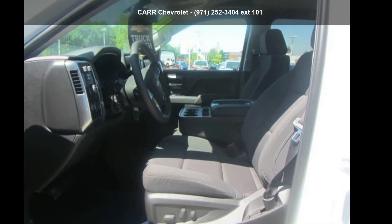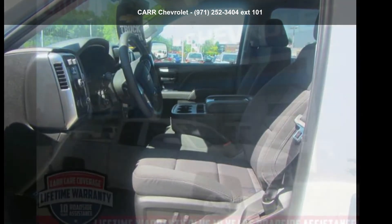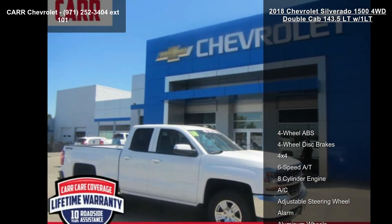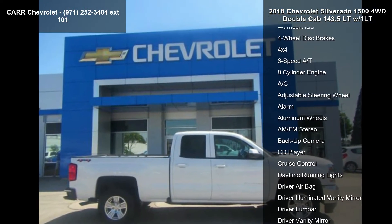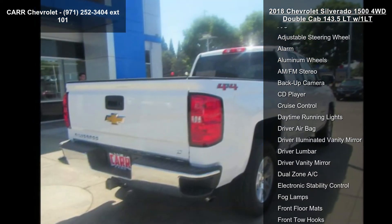Step into the Chevrolet 2018 Silverado 1500 4WD Double Cab 143.5 LT W/1LT. If you are looking for an automobile with great features, look no further.